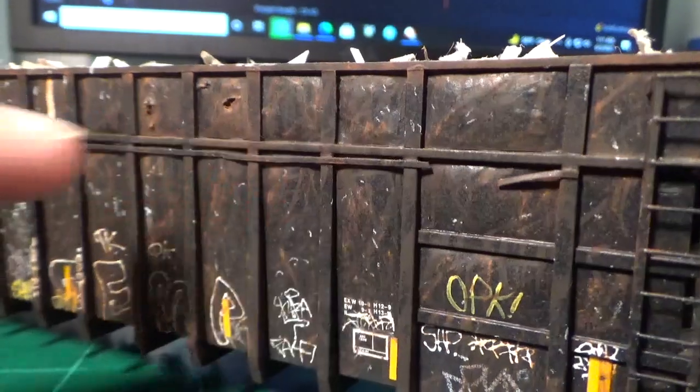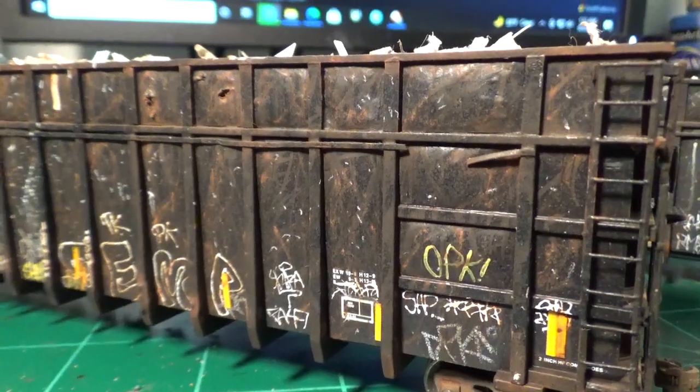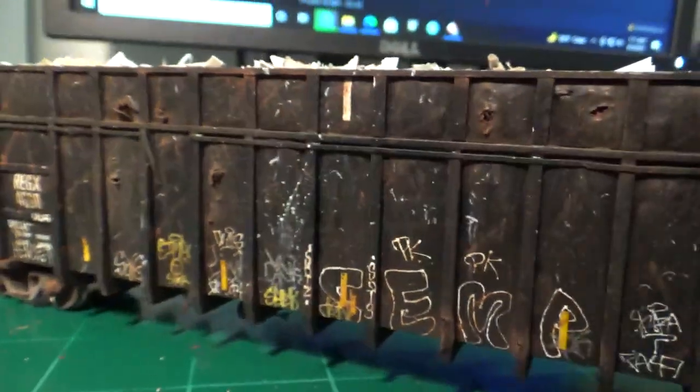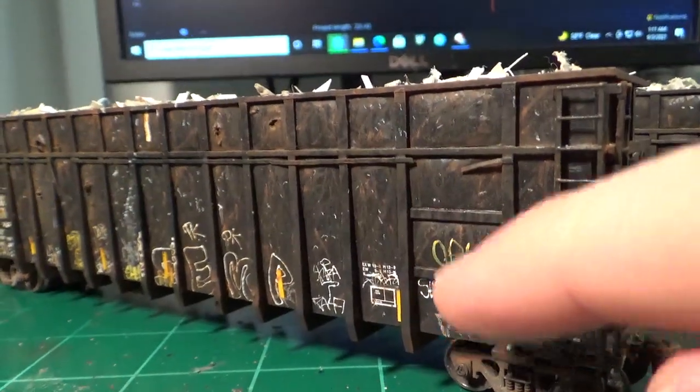I added these little tie-down strips along the side that are all torn up and beat up — that's basically just rebar in real life that they welded to the side, which usually gets pretty banged up. I modeled that with some styrene. And for each of these cars, both of them, I re-sided and re-paneled every one of them with some 0.005-inch styrene.